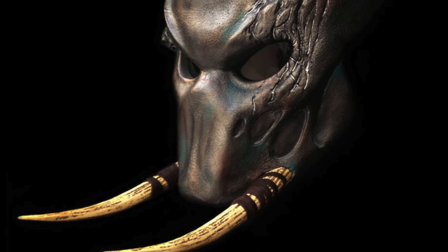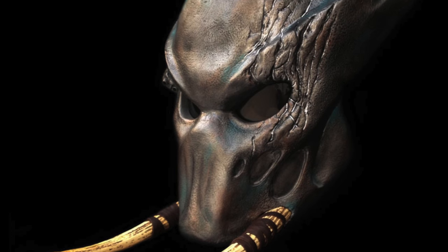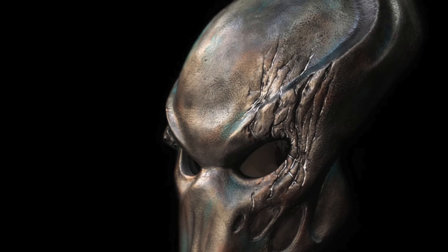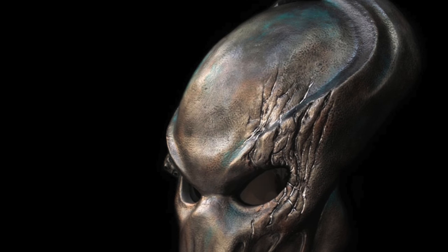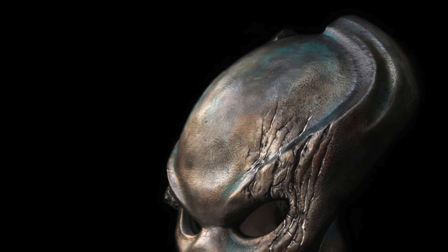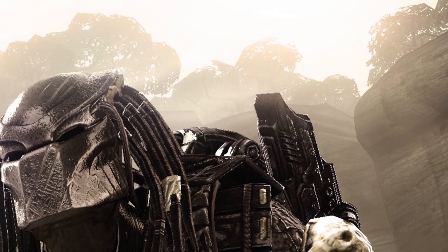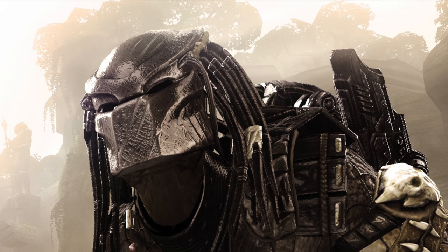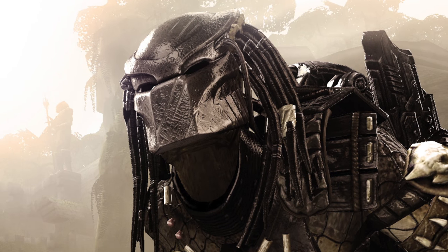Along with that, it acts to cancel out audio frequencies for the yautja, allowing them to hone in and focus more during a hunt. The biomask also records video either for the predator to refer back to or for clan use. The biomasks are extremely durable, serving a dual role with hunting aids and protection in mind.